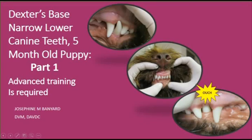Hi everyone, this is oral surgeon and dentist Joe Banyard. This is five-month-old Dexter's story. He's a bundle of excitement and energy, and greatly loved by his family, who I must thank very much for allowing me to use his story to help others.